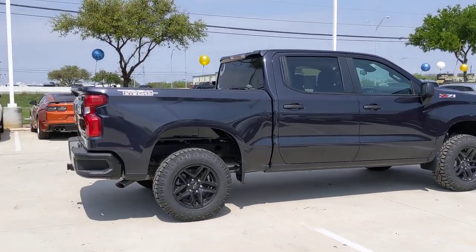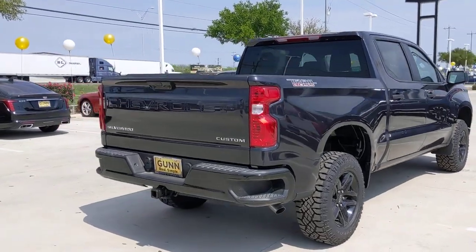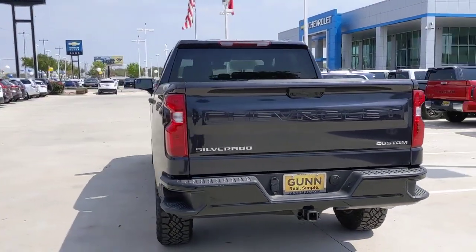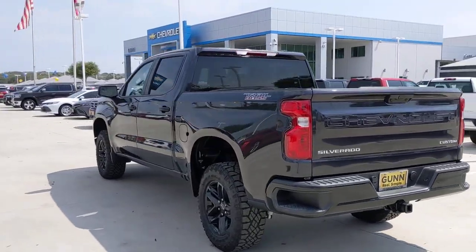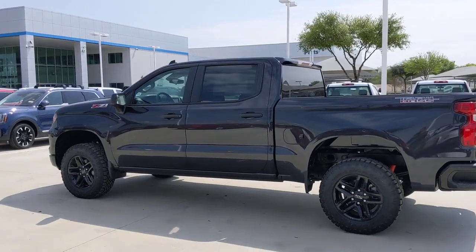The following are some of this vehicle's highlighted options: Lane Departure Warning, Keyless Entry, Satellite Radio, Heated Mirrors, Backup Camera, Remote Engine Start, Lane Keeping Assist, Keyless Start, Four-Wheel Drive, Rear AC.